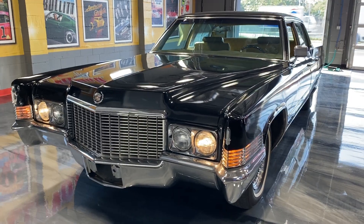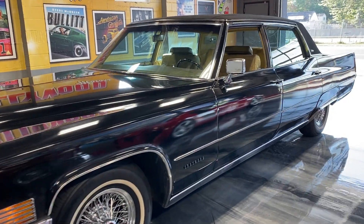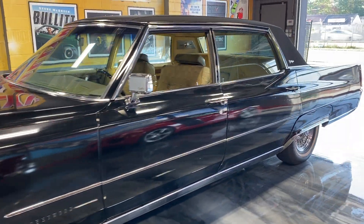Check this out. It's a 1970 Cadillac Fleetwood Brougham. Beautiful black car.